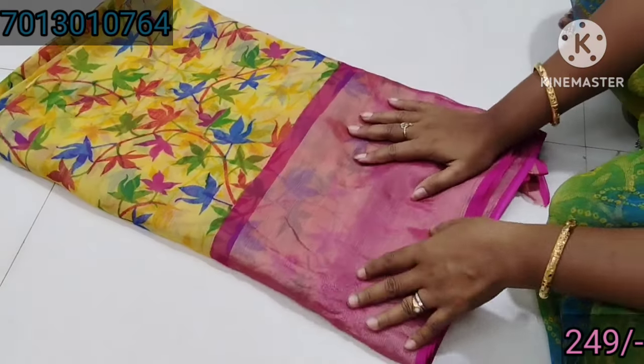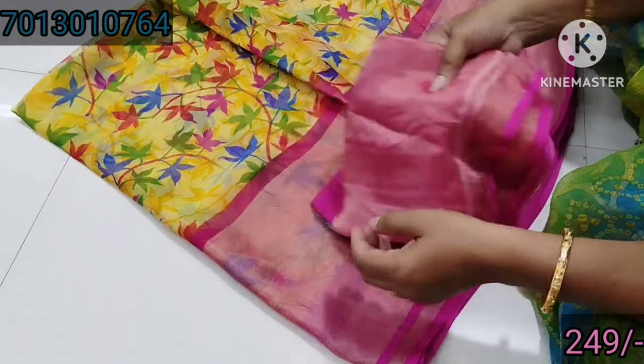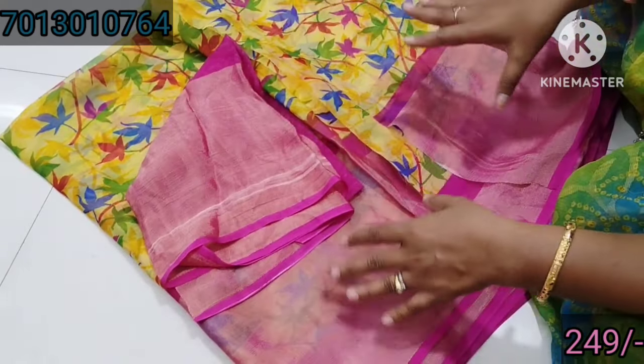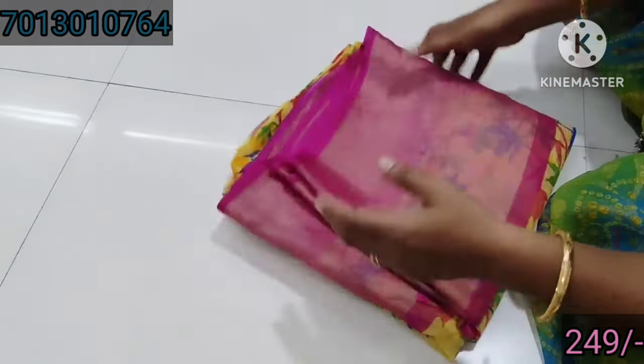This is also a great color. It is also a brown color. Let's see — I will show you the first and last. I will show you the clarity. I will show you the video and quality.